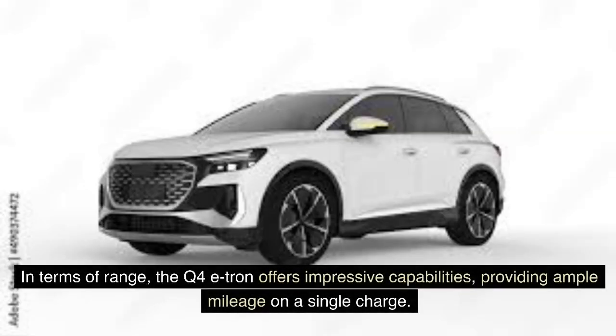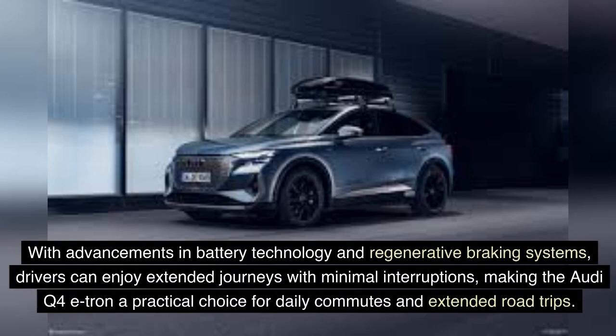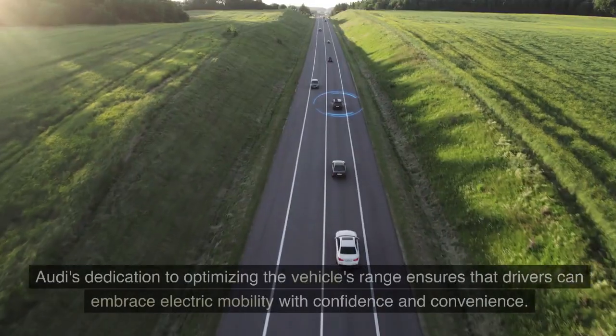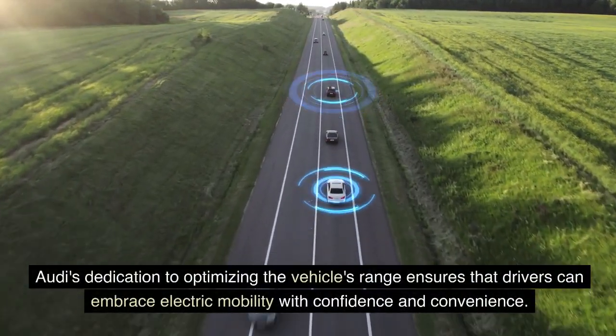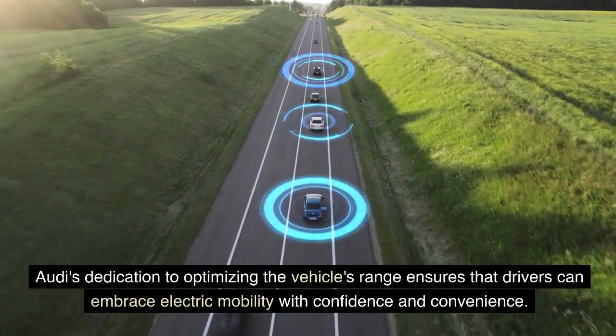In terms of range, the Q4 e-tron offers impressive capabilities, providing ample mileage on a single charge. With advancements in battery technology and regenerative braking systems, drivers can enjoy extended journeys with minimal interruptions, making the Audi Q4 e-tron a practical choice for daily commutes and extended road trips. Audi's dedication to optimizing the vehicle's range ensures that drivers can embrace electric mobility with confidence and convenience.